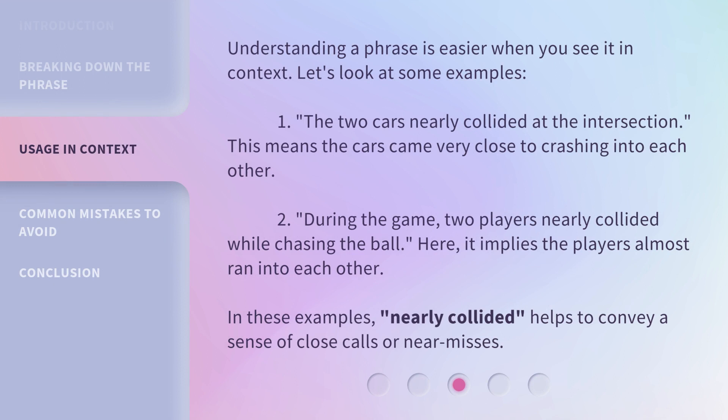Understanding a phrase is easier when you see it in context. Let's look at some examples. 1. The two cars nearly collided at the intersection — this means the cars came very close to crashing into each other. 2. During the game, two players nearly collided while chasing the ball — here, it implies the players almost ran into each other. In these examples, Nearly Collided helps to convey a sense of close calls or near misses.